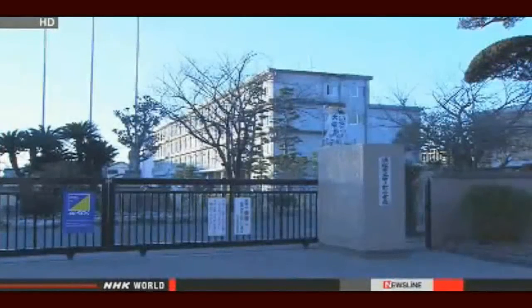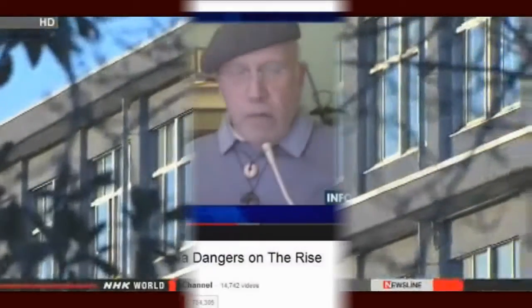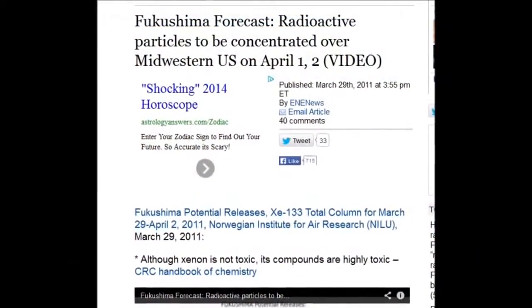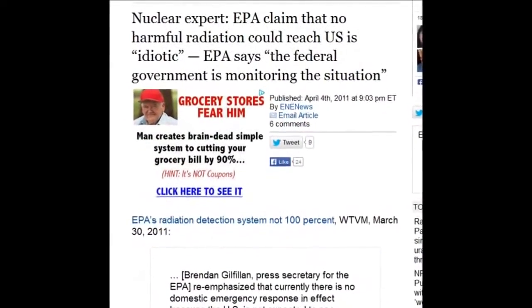City officials say the schools have their lunches made at separate facilities. They're trying to find out whether those facilities use the same ingredients, because it's very hard to imagine how there could be a five-fold increase in natural background radiation from the sort of material coming from Fukushima — it's just too far away.